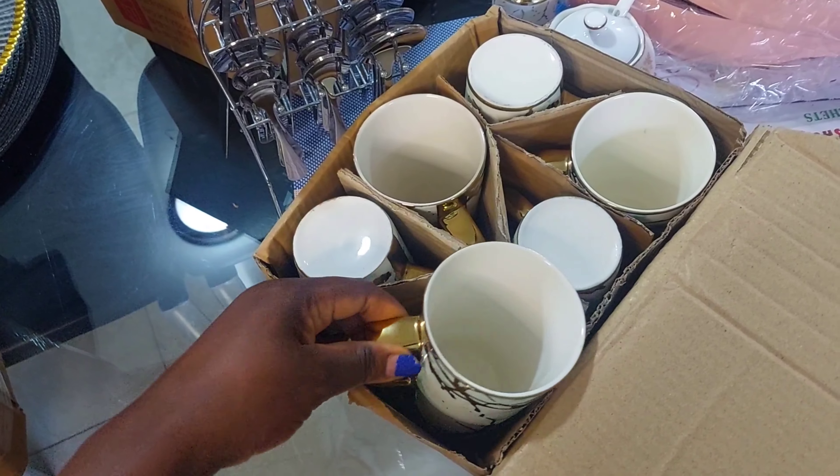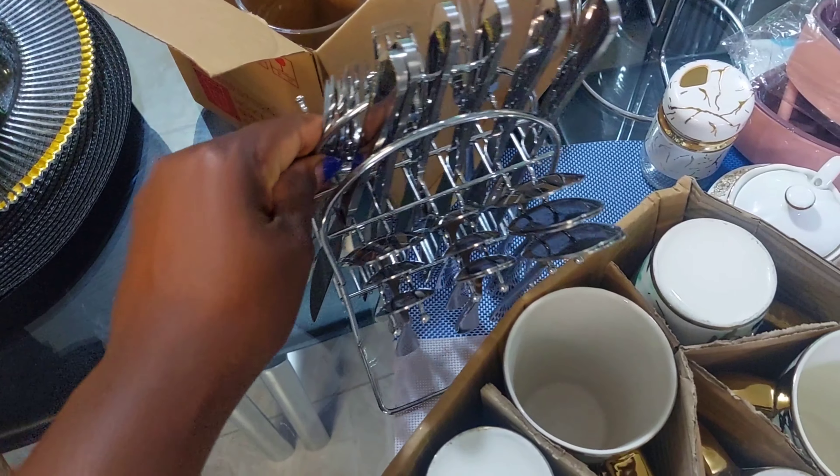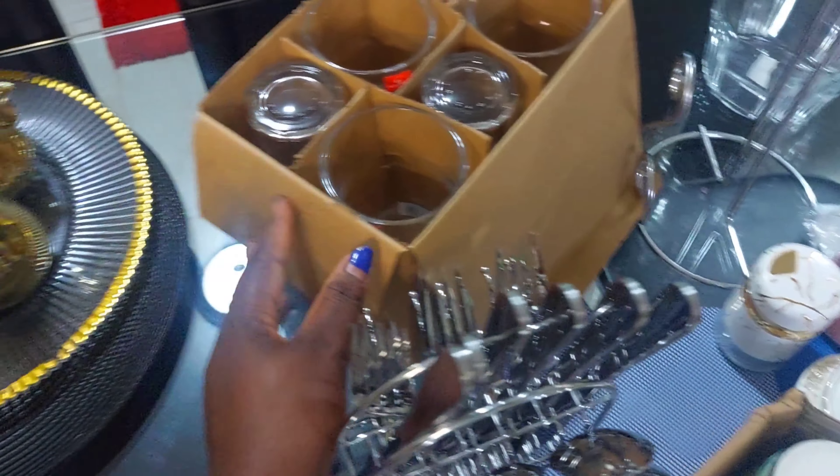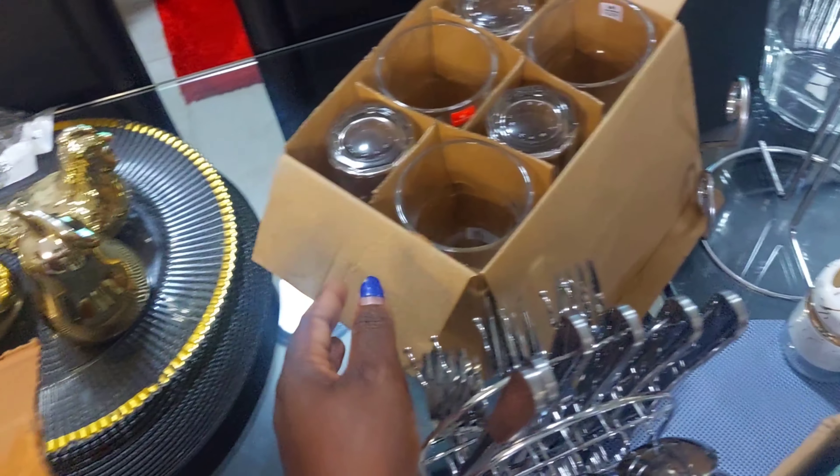I got the cups at 1500 Kenya shillings, and then a set of silver spoons at 1700 shillings.